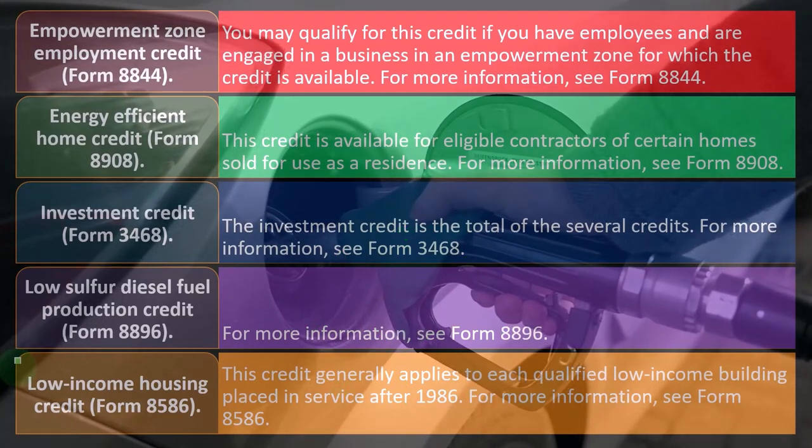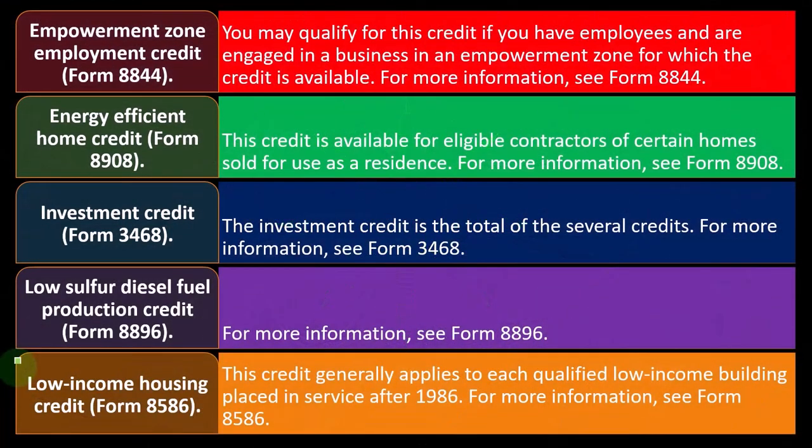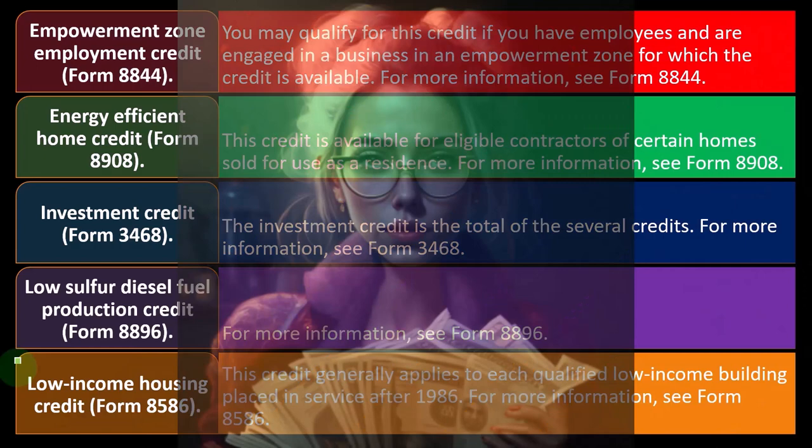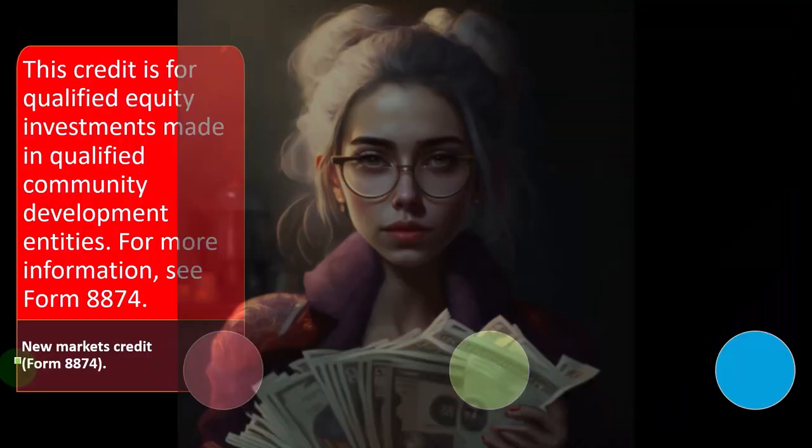The Low Income Housing Credit on Form 8586 generally applies to each qualified low-income building placed in service after 1986. If you're in that industry, you could check that out — for more information see Form 8586. You've also got the New Markets Credit on Form 8874.